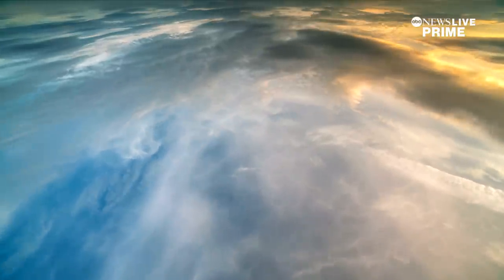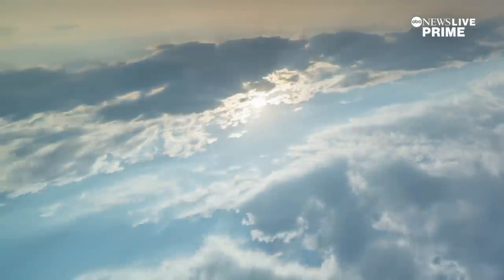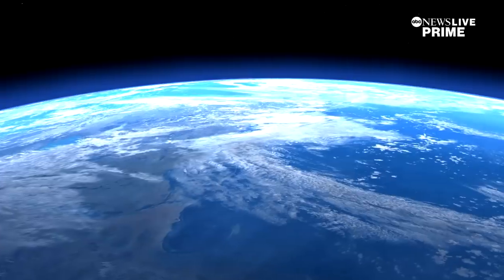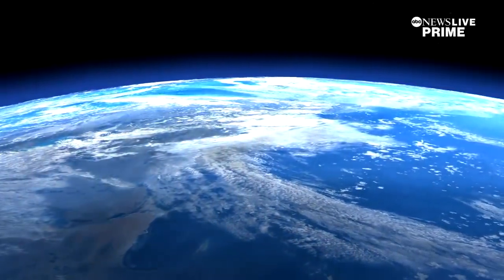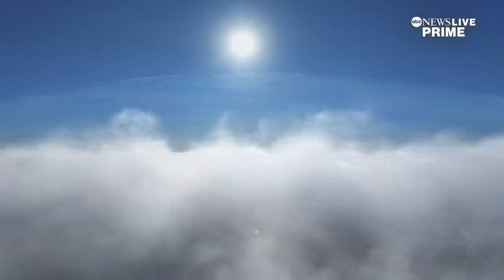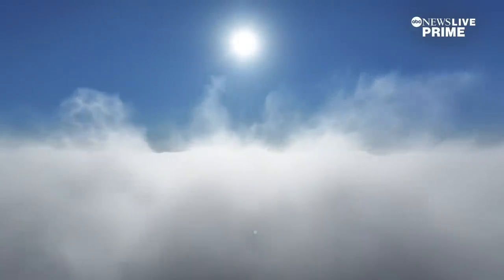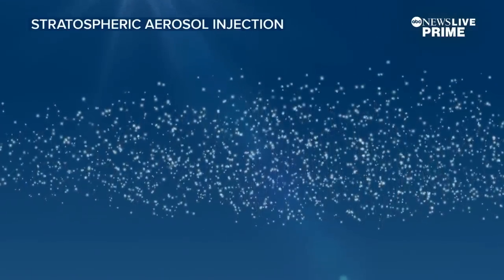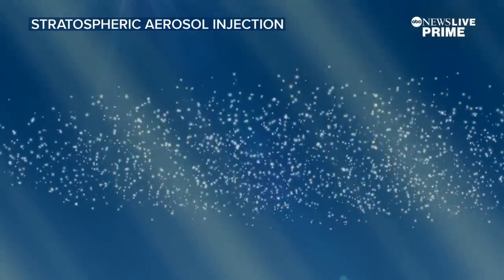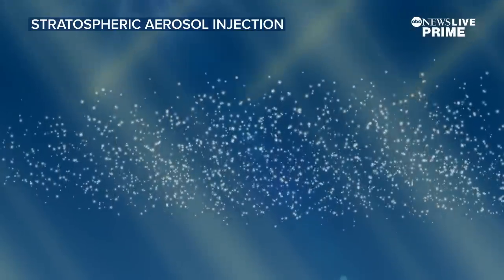Marine cloud brightening is not the only form of solar climate intervention. Something as simple as painting a parking lot or roof white. People are even talking about putting mirrors in space to actually reflect the sunlight. And then there's something called stratospheric aerosol injection. Humans might decide to put tiny aerosols — small particles that fall slowly — up into the upper atmosphere, where they would stay for a year or two, and they would reflect a little tiny bit of sunlight, like less than a percent, back to space.